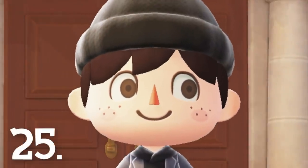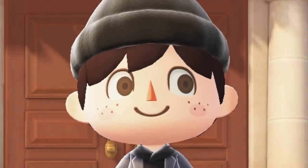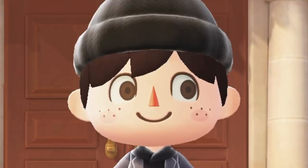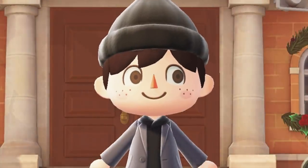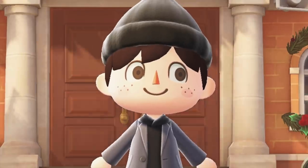Number 25. Our eyes actually have little pupils, which wasn't a thing in past Animal Crossing games. It's simple, but it does give our characters a more fleshed out look, and I really like that. I never change up my character, so I've gotten so used to how he looks now — I can't imagine him looking different at all, pupils included.